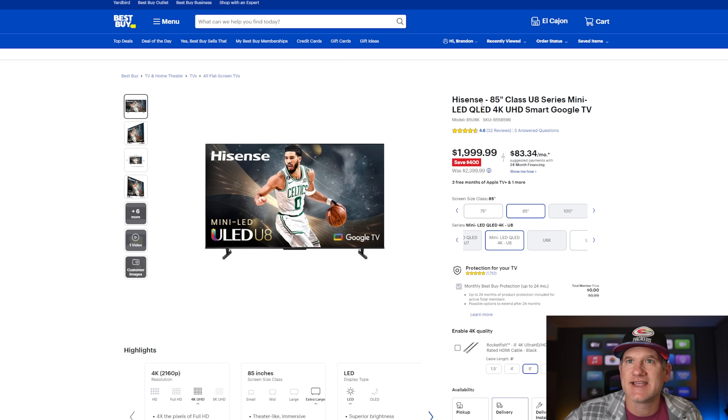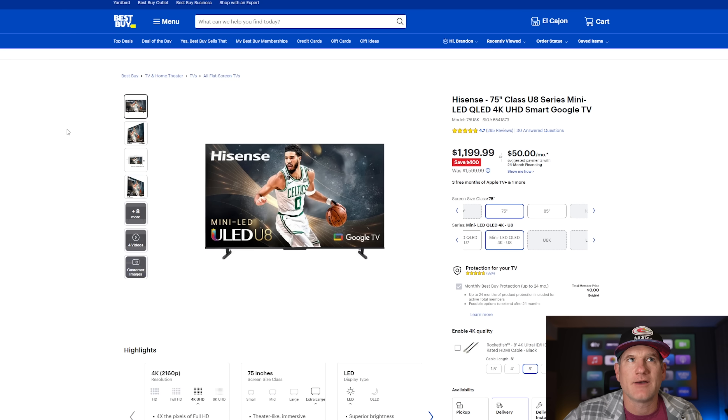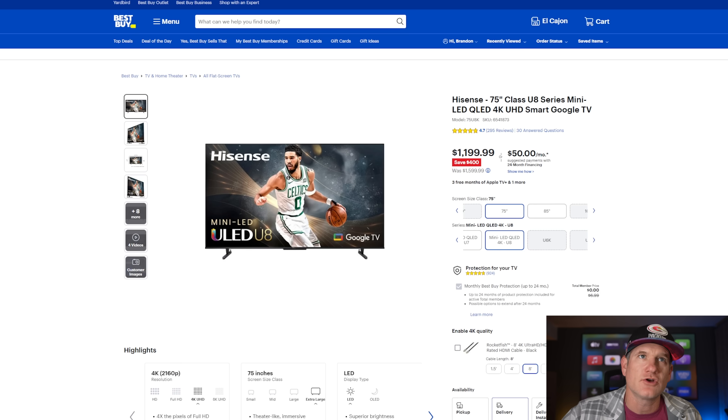Another TV to consider is the Hisense U8K, which I really like. The 85-inch is actually the exact same price as the X90L, making it a tough comparison. Both have Google TV. The X90L probably isn't quite as bright, but the Hisense may not have as good processing as the Sony. The 75-inch Hisense is $1,199, so if you're willing to go smaller, that's a big price difference. I like the 75-inch because it has a VA panel and looks great off-angle. But the 75-inch isn't as good a deal as the 85-inch Sony. You'd be saving $400 to get the Hisense 75-inch — so I like the Hisense at 75 inches and the Sony at 85 inches.